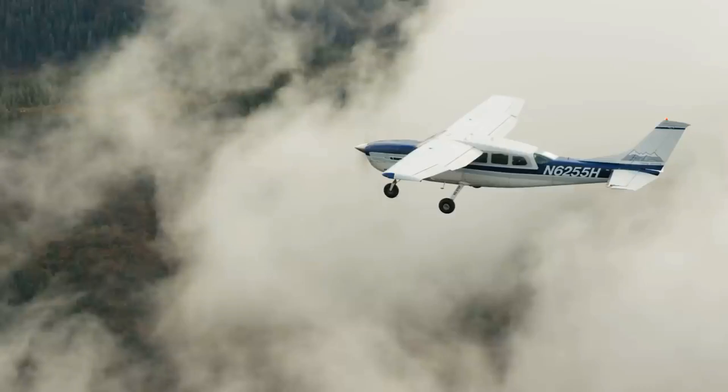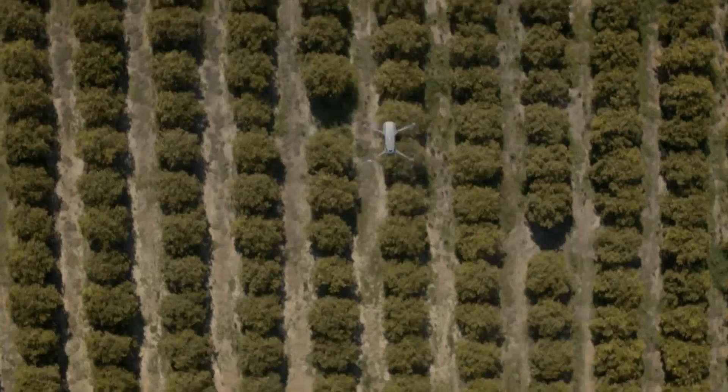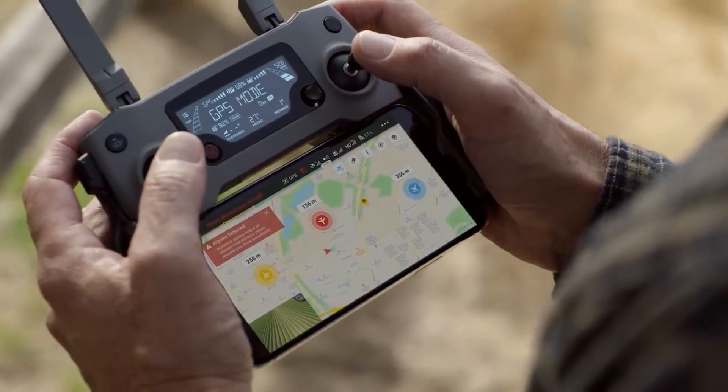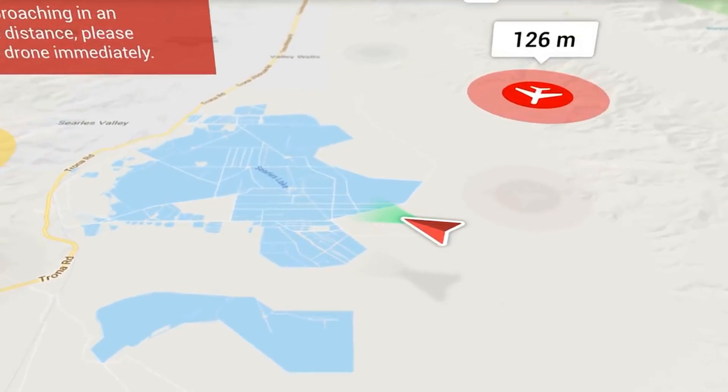So what is this new technology? Well, it detects and alerts drone pilots of any manned aircraft like helicopters and planes that are flying nearby.